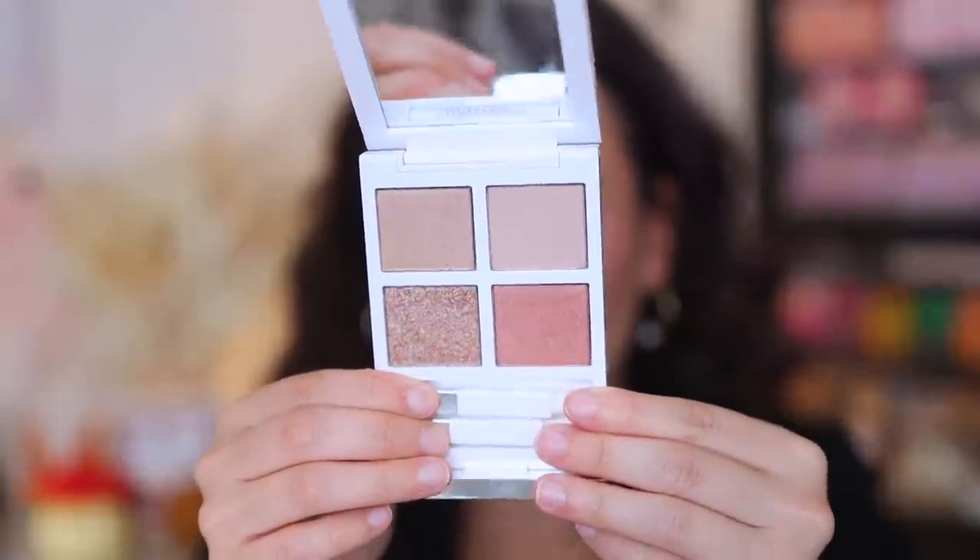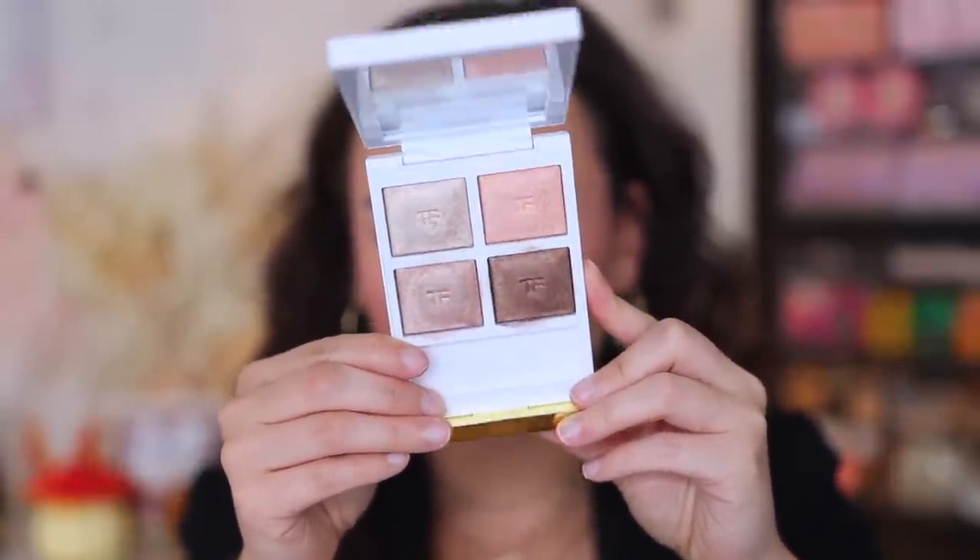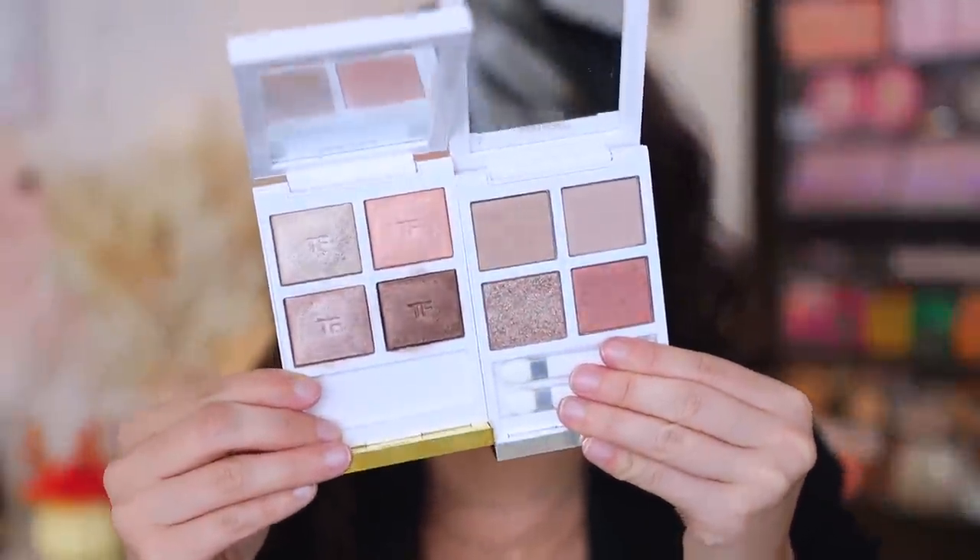This is the Soleil Neige collection. Please note that if you order this, this is not the wet-to-dry formula that previously the Soleil Neige quads have been, which is why I'm surprised. If you look at any of the wet-to-dry quads, all four shades are going to be shiny — they're going to look kind of like a baked gelée formula versus the regular eyeshadow formula. The wet-to-dry formula will always have the Tom Ford embossment on the inside, and it's by far his most popular formula. You guys all love the wet-to-dry formula. I love it too, but I also really like the regular formula, so I wasn't mad that this was the regular formula. We'll just see how it works.